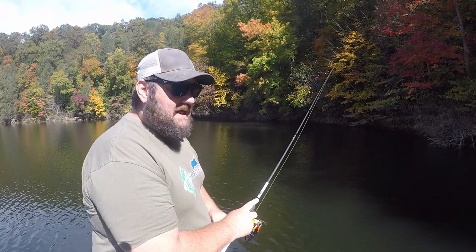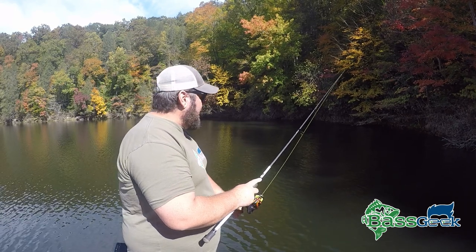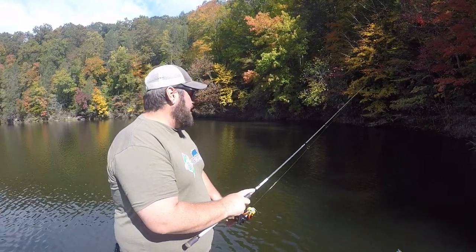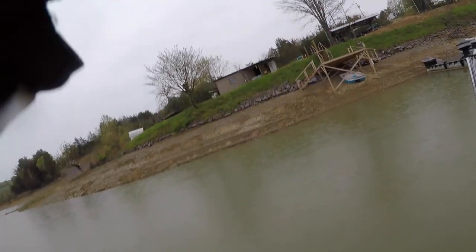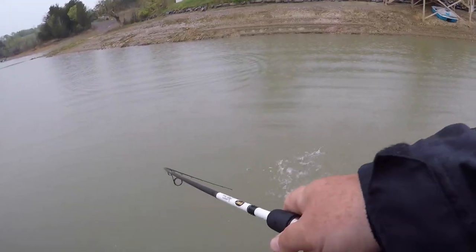For me, that's why I like to use things like this finesse swimbait. I've already had a couple of bites down this bank. I can't believe I haven't hooked up just yet, but I'm not quite in the sweet spot yet. You want to reel it real slow. This is not a bait that you're going to cover a lot of water with, but a finesse swimbait is absolutely one that you're going to use.